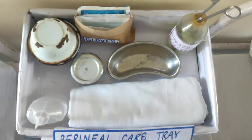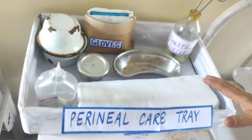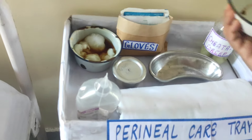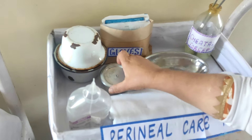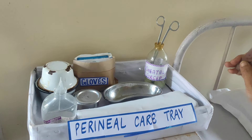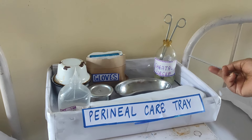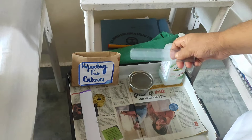Another tray is the perineal care tray. This contains a bed sheet used to provide privacy to the patient, gauze linen to clean the perineal area, a bowl containing bowl solution to clean the perineal area, gauze pieces used to remove secretion from the breast, and gloves used to prevent cross infection. There is also a cheatle forcep used to remove the perineal pad from the drum, a kidney tray to collect waste, and a paper bag to collect dry waste.